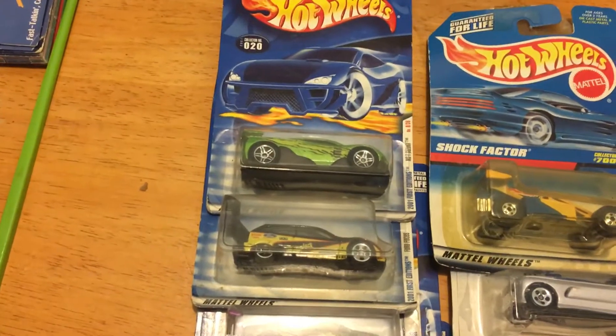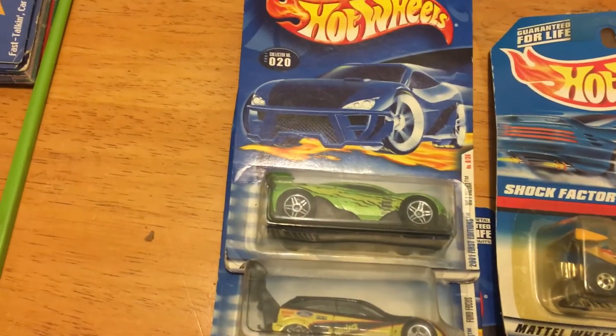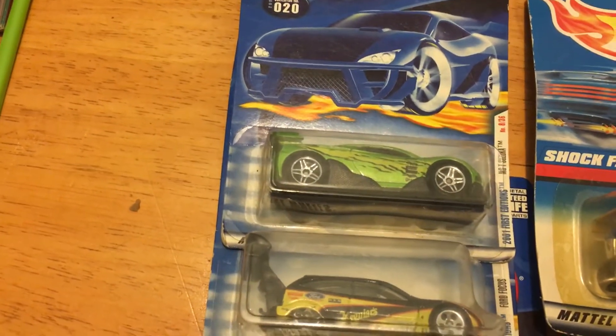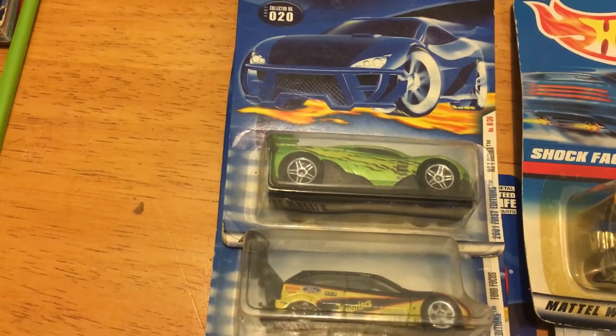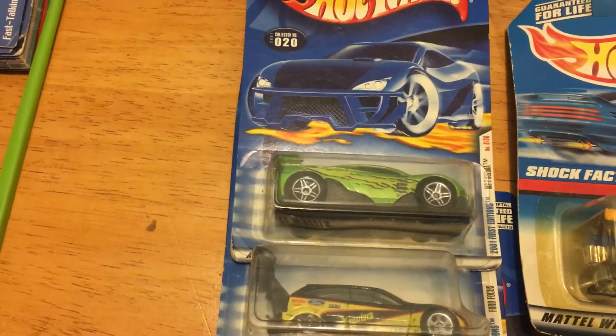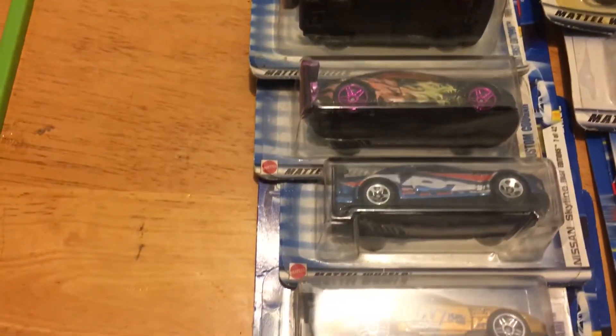Hello everybody, we've got another video for you guys. This is one of our 'Stuff for Us' videos and we've got a little bit of Hot Wheels, but these ones I think are pretty special to me.